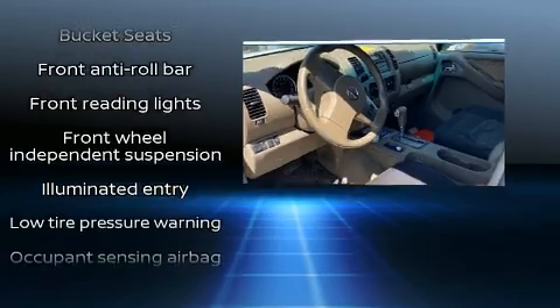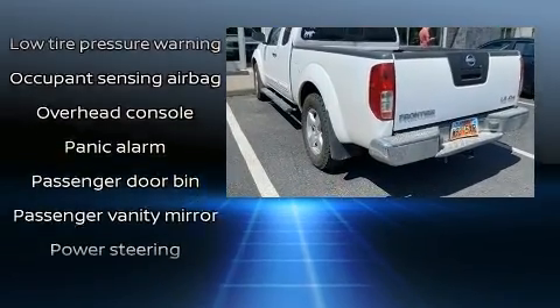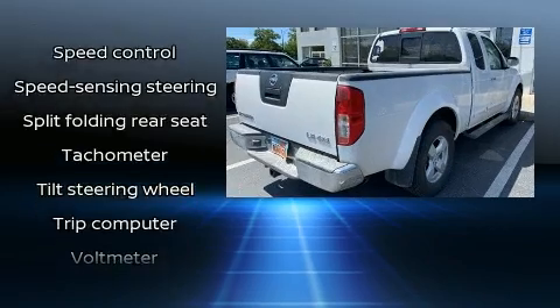Nissan ensures the safety and security of its passengers with equipment such as dual front impact airbags with occupant sensing airbag, anti-whiplash front head restraint, and four-wheel disc brakes with ABS.